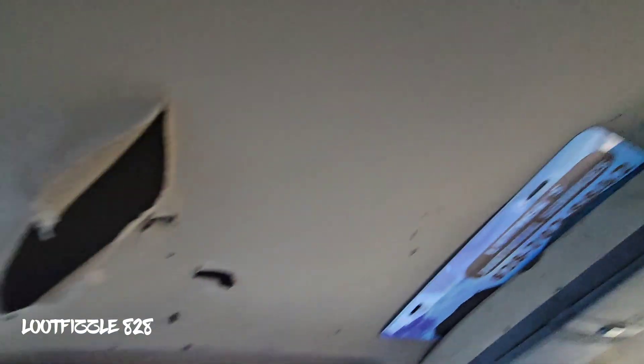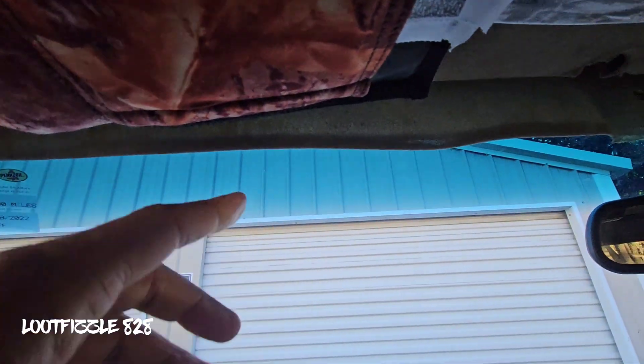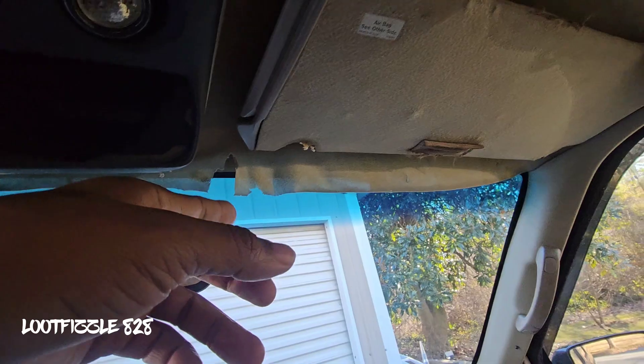So the first thing is gonna be the roof liner. Most all of these OBS trucks, the roof liners they suck and they sag. That'll be the first thing I don't like about my Tahoe. It could be better — as you can see it's hanging down right here. Eventually one of these days I'll get around to fixing it.